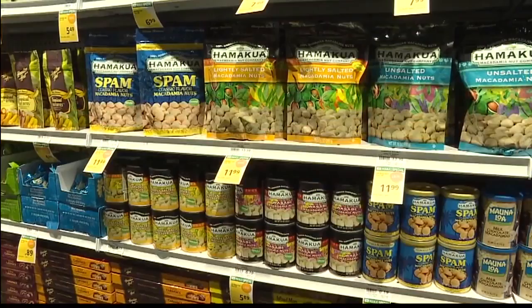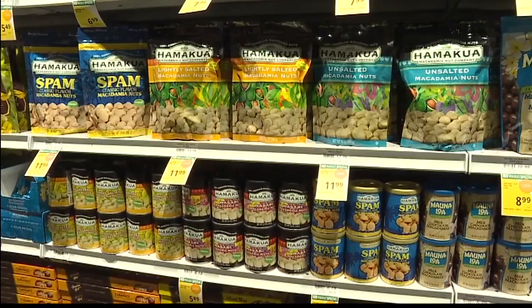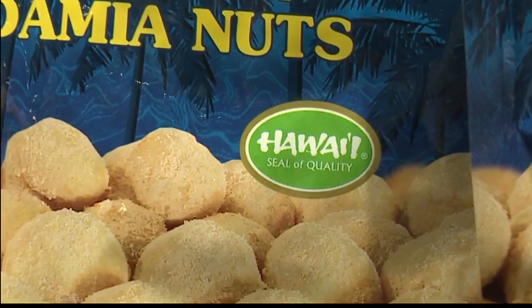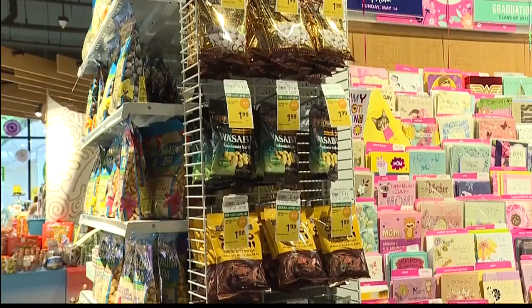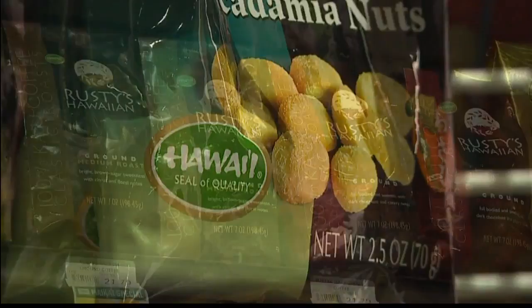What kind of reaction are you getting from the public and also from businesses? They must be very happy about this. Yes, because it helps consumers identify what genuine Hawaii-made, Hawaii-grown products are. And we have a strong visitor industry here too — visitors are looking for an authentic Hawaii experience in dining and shopping. So this green logo has been helping visitors take home Hawaii's best.